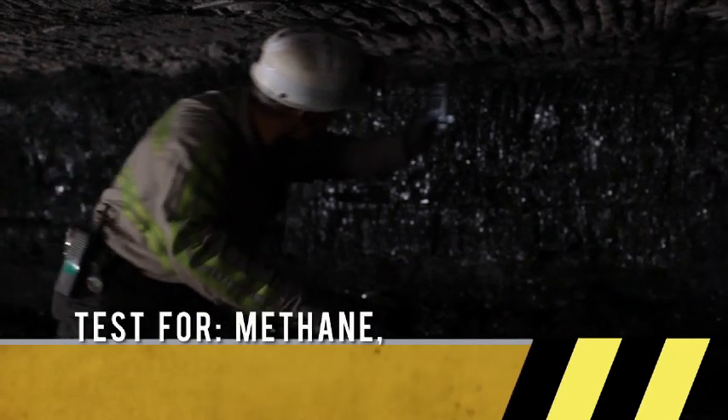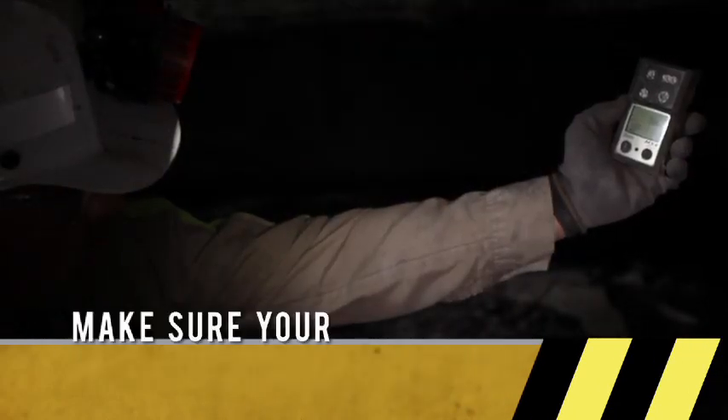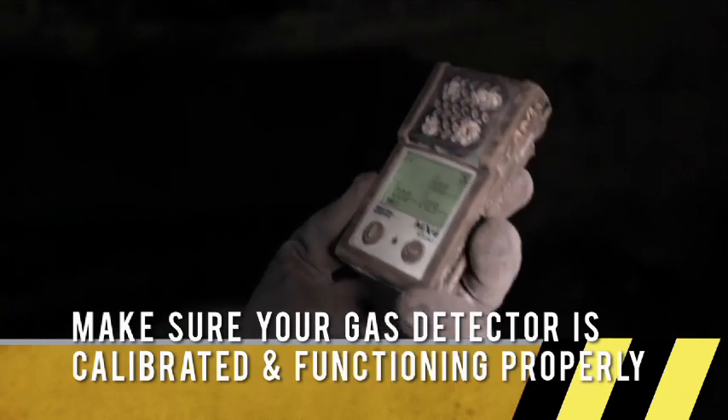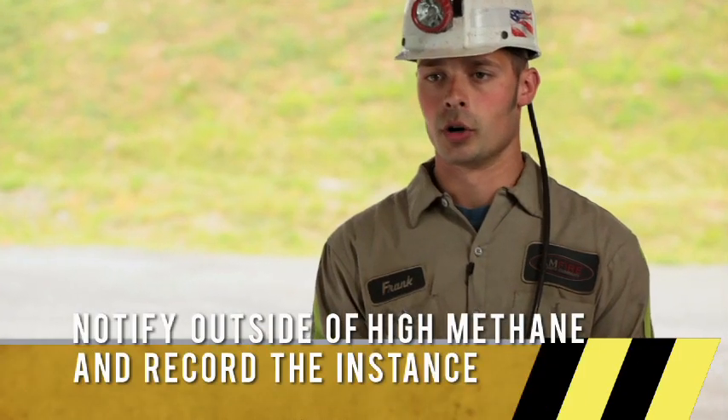The gases I would normally check for on my pre-shift would be methane, CO, and low oxygen. Methane presents a fire and explosion hazard. The maximum methane allowed is 1%. If you were to find methane at 1%, you would need to shut down all equipment, re-ventilate the section to get your methane levels below 1%, and make sure you call it outside and put it in the book.